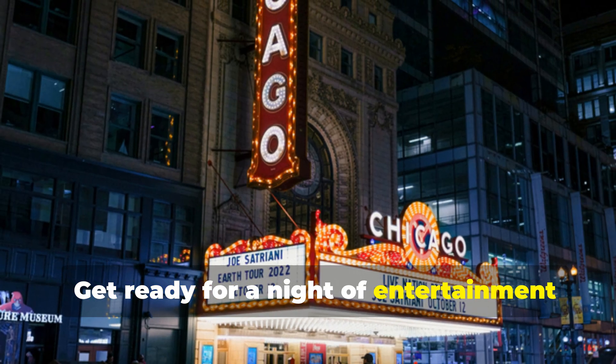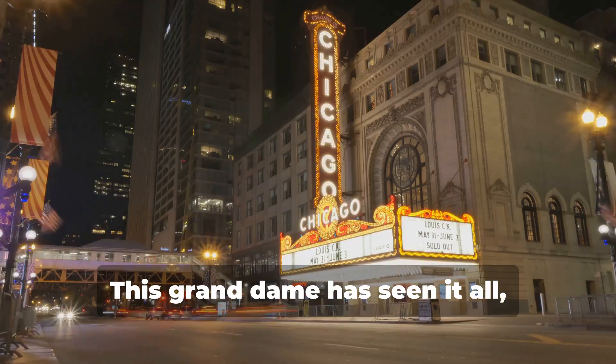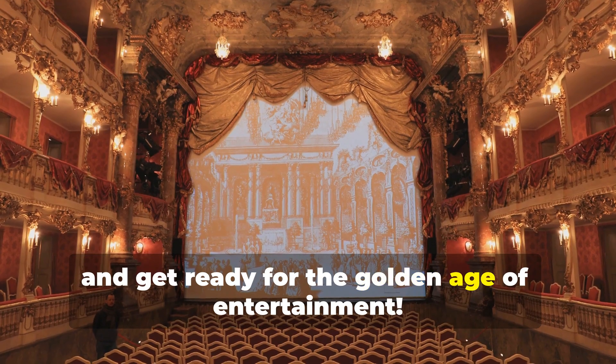Get ready for a night of entertainment at the Chicago Theatre, a true Windy City icon. This Grand Dame has seen it all, from vaudeville to Broadway. So put on your fancy pants, grab a cocktail, and get ready for the golden age of entertainment.